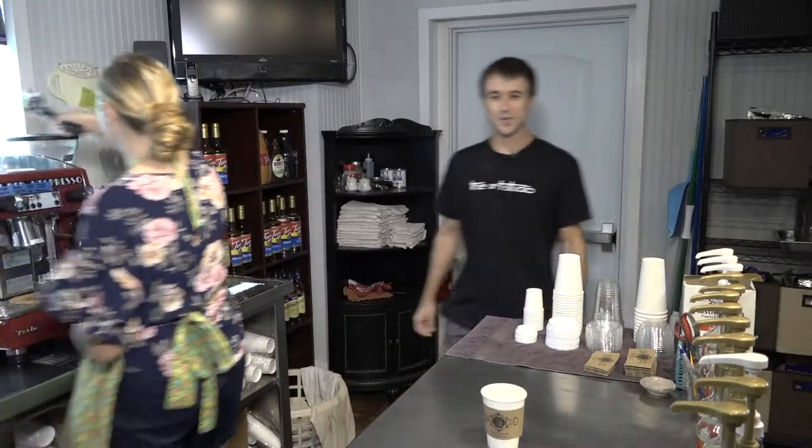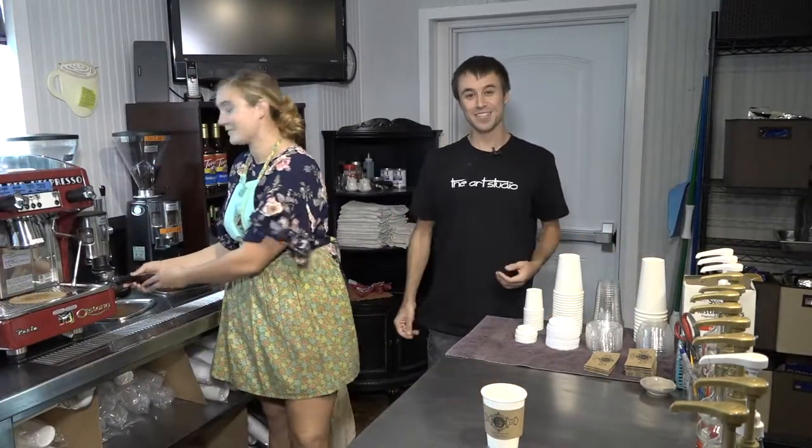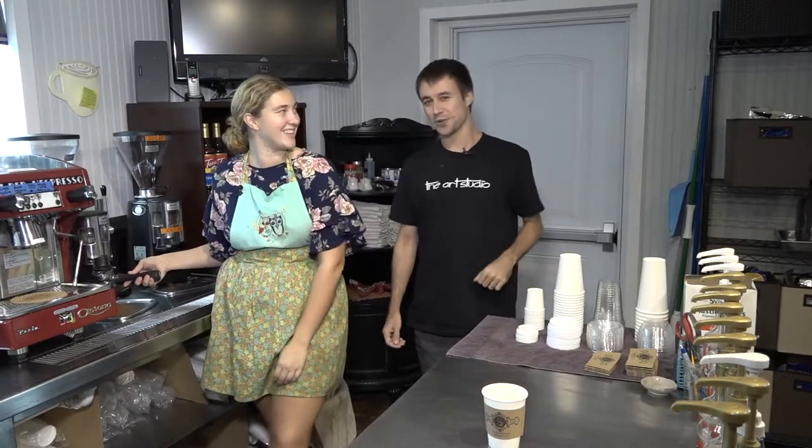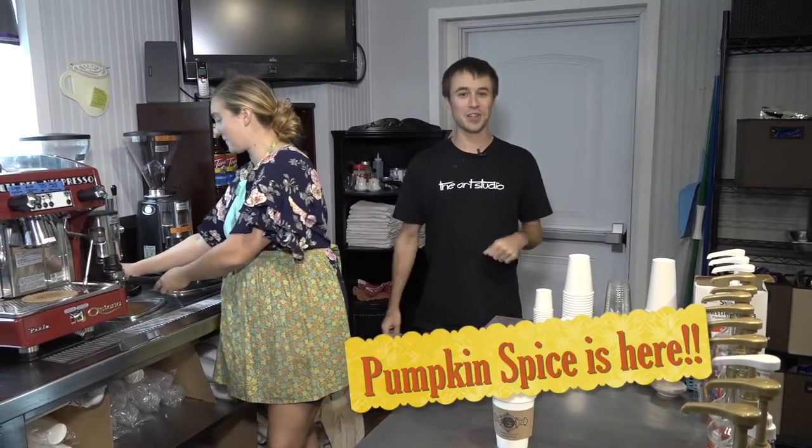Hello guys, welcome back to The Coffee Loft. I'm Donald and I'm here to introduce our newest barista, Miss Sammy Jo. She's here to make you all your delicious coffees that you've come to love here at the art studio.